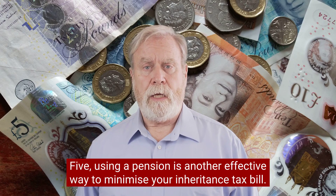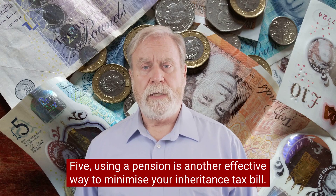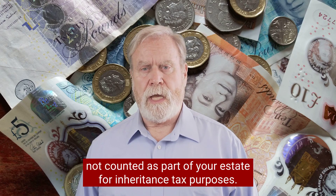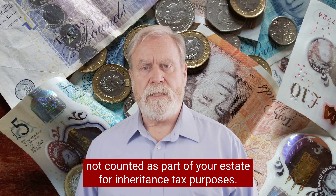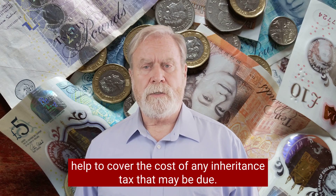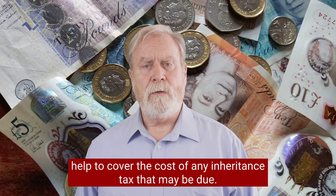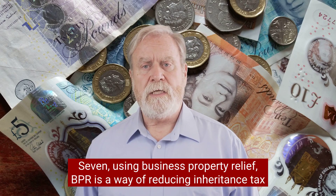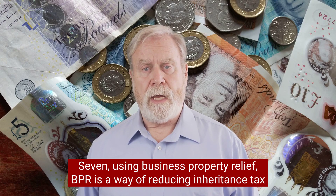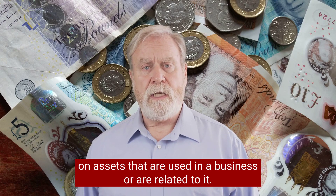Five, using a pension is another effective way to minimise your inheritance tax bill. This is because pensions are generally not counted as part of your estate for inheritance tax purposes. Six, taking out life insurance can also help to cover the cost of any inheritance tax that may be due. Seven, using Business Property Relief (BPR) is a way of reducing inheritance tax on assets that are used in a business or are related to it.